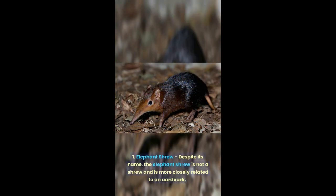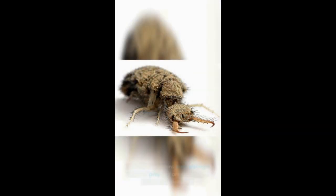1. Elephant shrew: despite its name, the elephant shrew is not a shrew and is more closely related to an aardvark. 2. Antlion: antlions build pit traps to catch prey and are sometimes called doodle bugs.